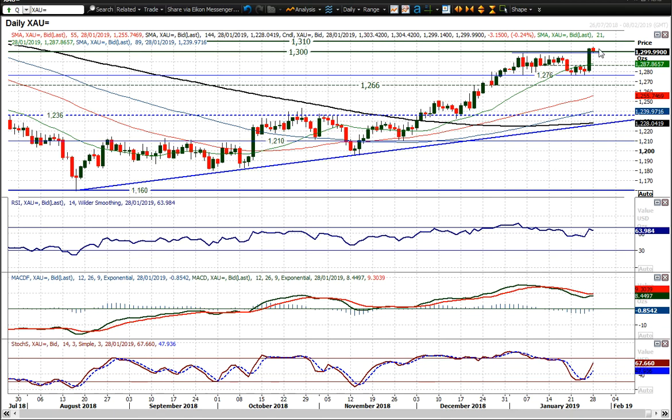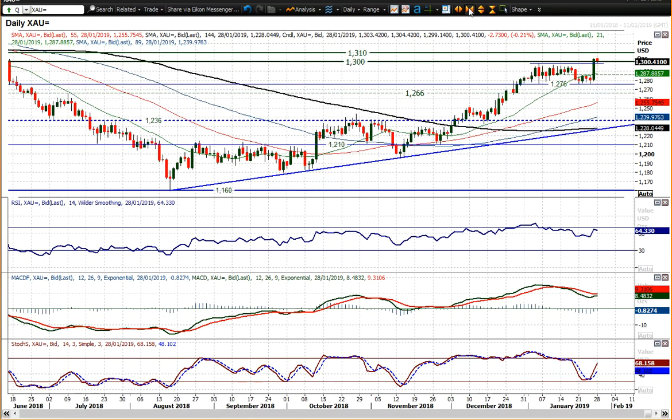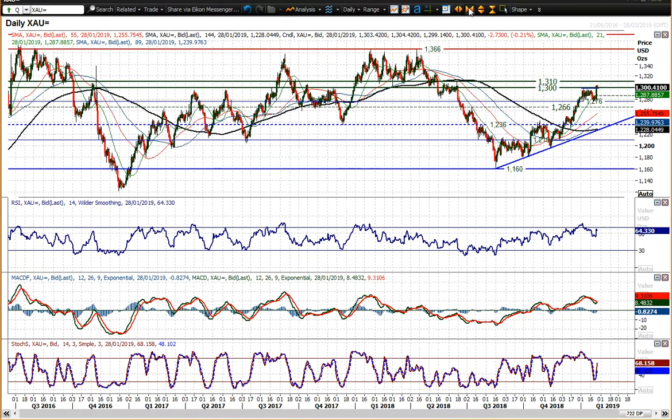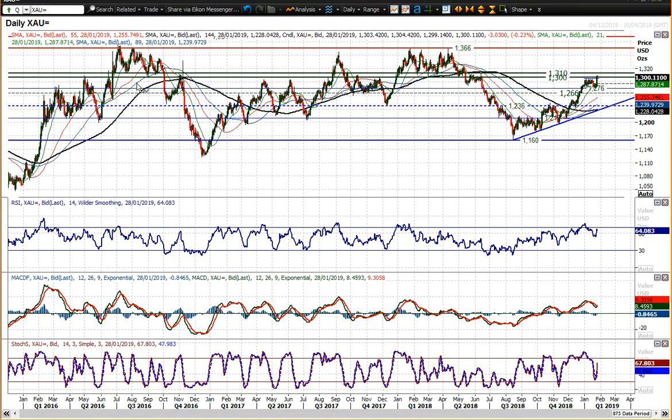We've seen the sharp break to the upside through 1298, which was that early January high. But now we are into the long-term pivot band, 1300 to 1310 — I've spoken about this many times over the last few months, and it is a key pivot area.